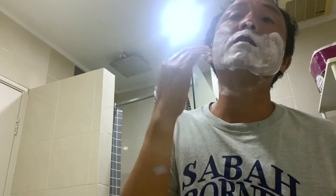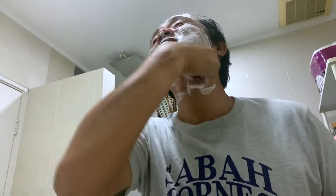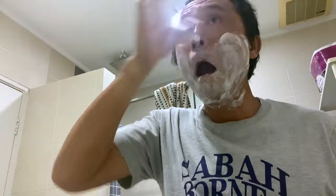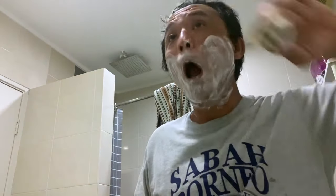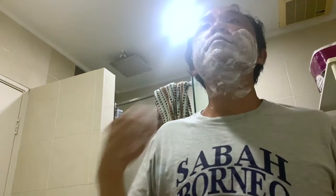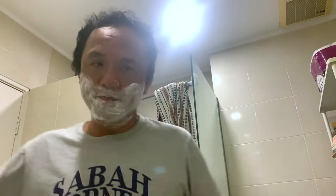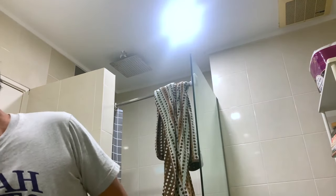Now just going for the third and final run using the hand. Not much stuff here, just a lot of leftovers around this area. The mustache area — not much here.